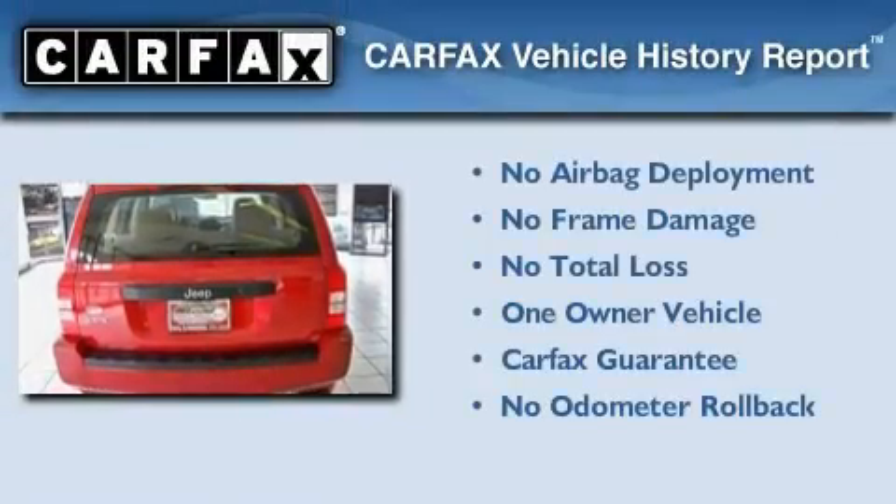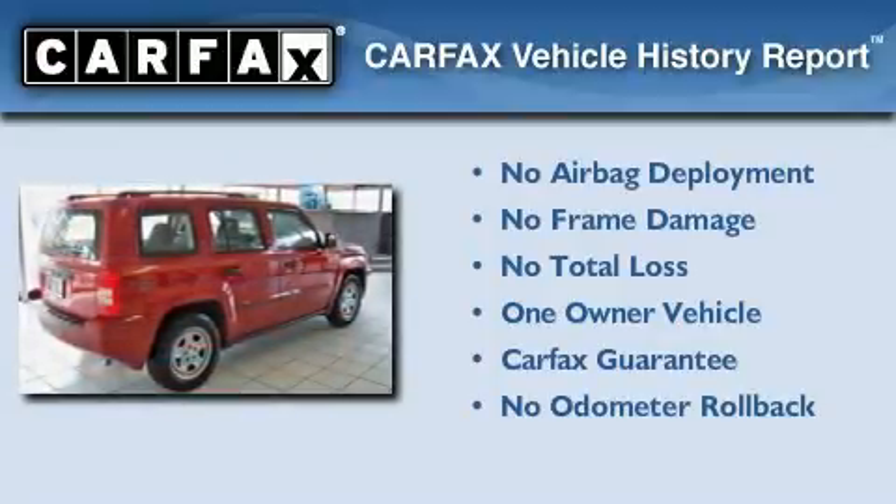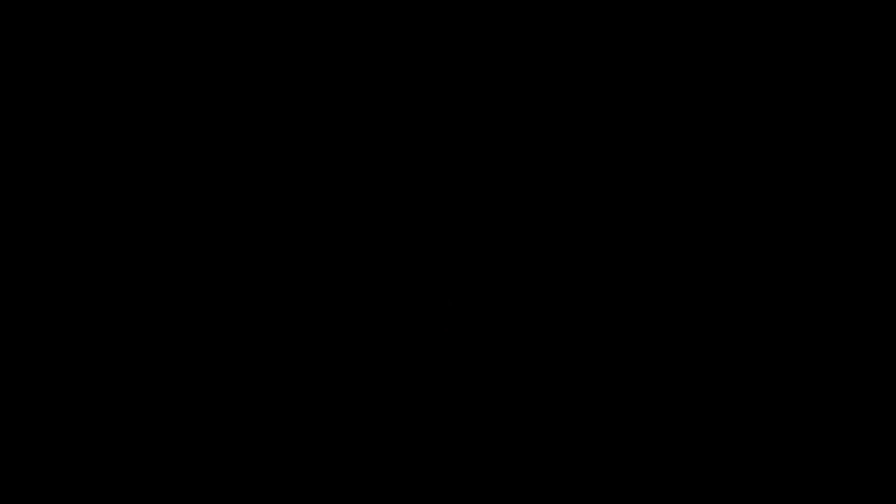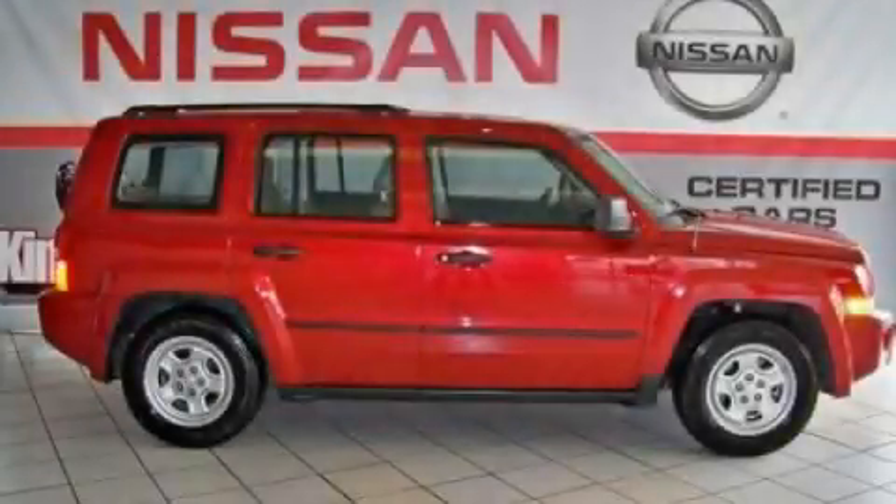This Jeep has had only one owner and it qualifies for the Carfax buyback guarantee. Contact us today to schedule your opportunity to see this automobile in person.